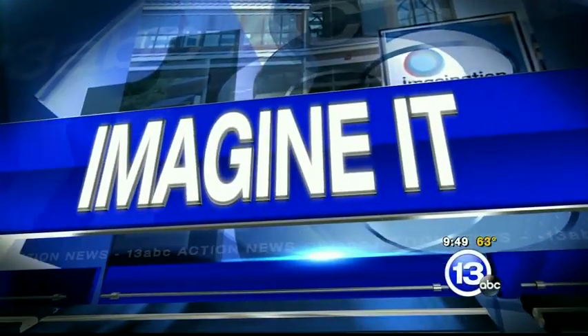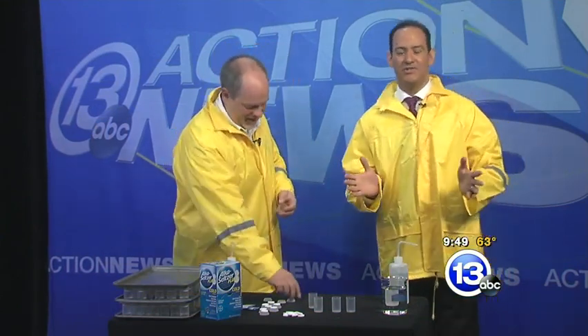All aboard for Imagine It! That was a train, but we're on the boat apparently here. We've got Carl Nelson, the chief scientist from the Imagination Station, and we're on the Maid of the Mist, as Tina said. We're going to look at Niagara Falls. What's going on?